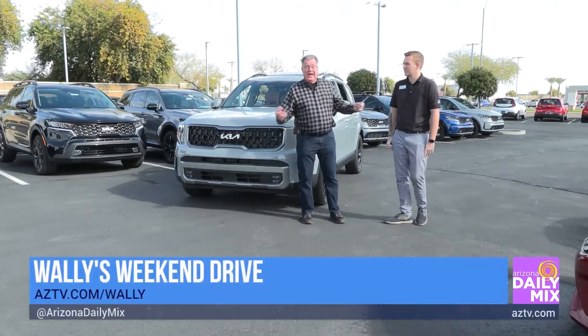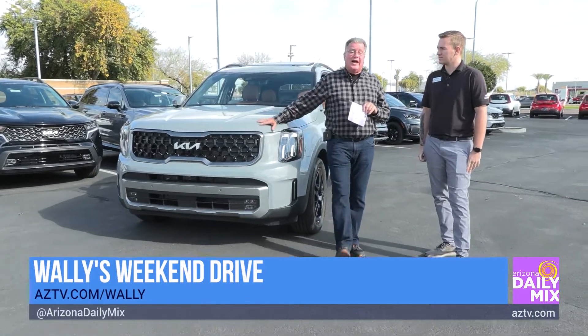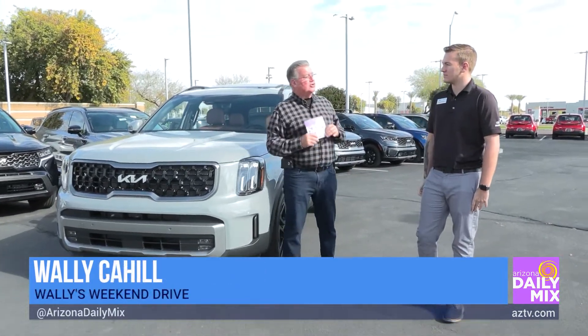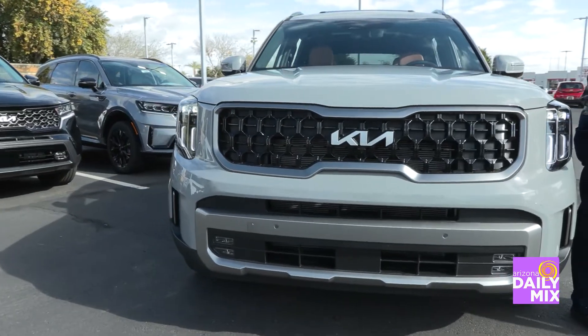Hi and welcome to 2023 Sands Kia right here. We're out here with Wally's Weekend Drive, joined by Tyler Smoot. We're looking at the 2023 Telluride right here. Kia has really hit the mark here. Have you had a chance to drive one yet?